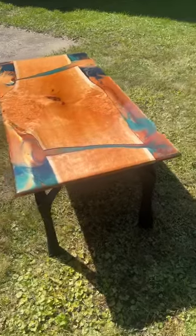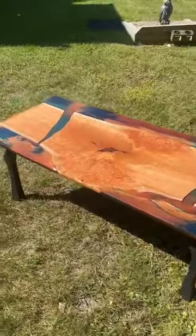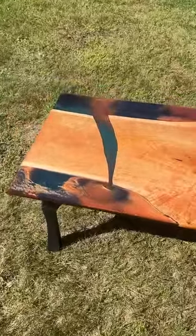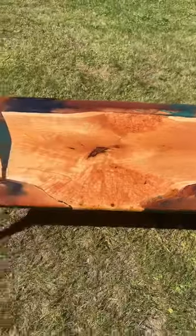So we got them these flowy line designer legs, powder coated black — they chose themselves. Got this cherry burl with green and gold as a coffee table, headed to a new happy home.